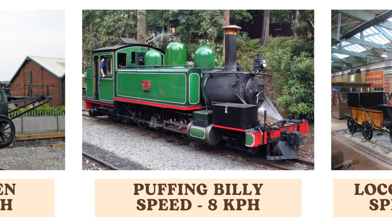Puffing Billy, a historic steam locomotive, matches the Pen-y-Darren with a speed of 8 kilometers per hour. Built in the early 19th century, it is a significant example of early rail technology and remains a symbol of the era's engineering ingenuity.